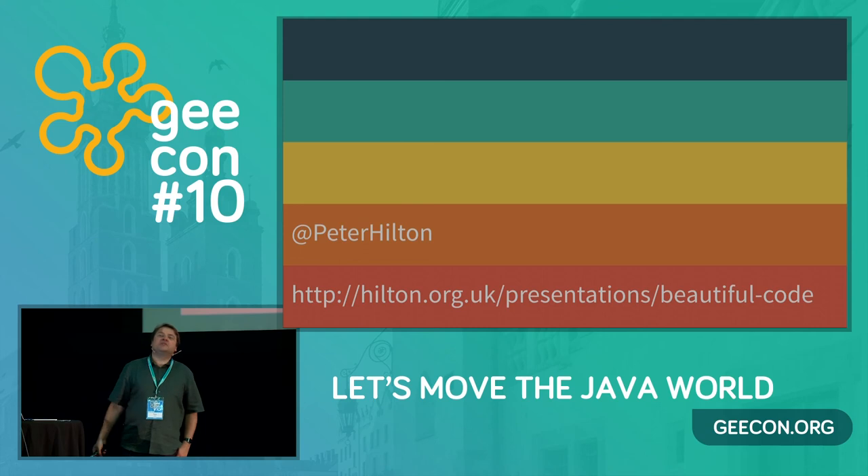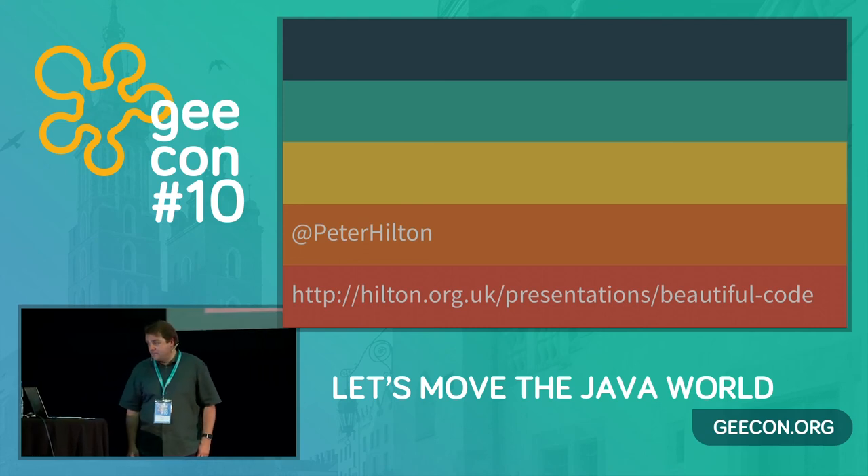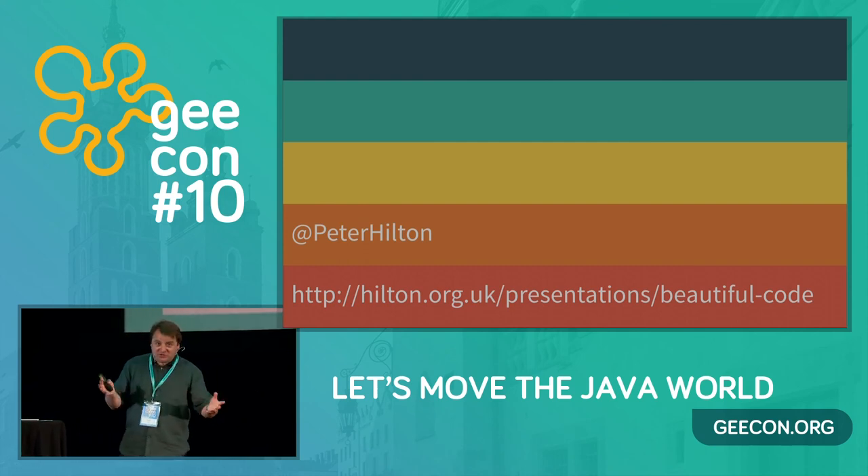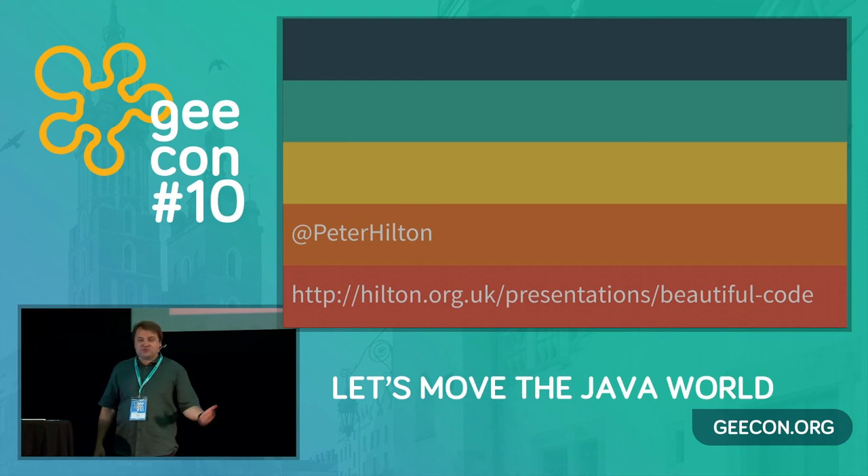So that's all I've got. Thank you very much. Thank you for coming. It's the end of the day, so go and enjoy yourselves. But strictly speaking, we've got a few minutes left — come and ask me questions, or tell me I'm wrong. If there's anything you'd like to disagree about, I'll stay here for a little while.